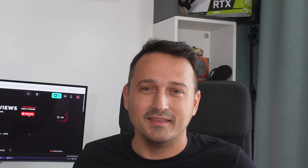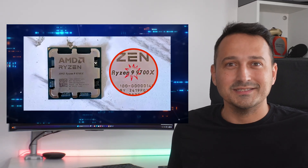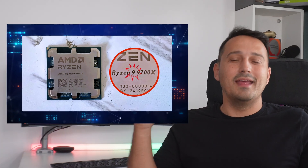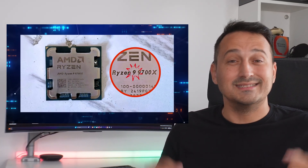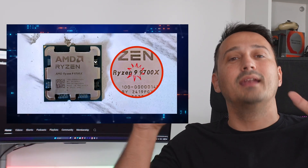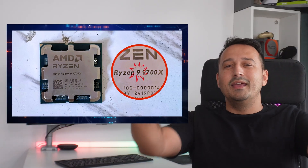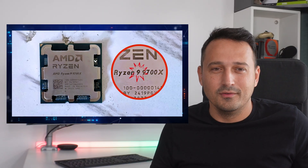Was it a major technical flaw like Intel? No. Maybe a supply chain issue? Nope. The real reason? A typo. Yes, you heard that right. Someone at AMD actually labeled a batch of Ryzen 7 9700X processors as the Ryzen 9 9700X. I guess someone was typing with their eyes closed that day. Imagine the scene at AMD HQ when they found out.